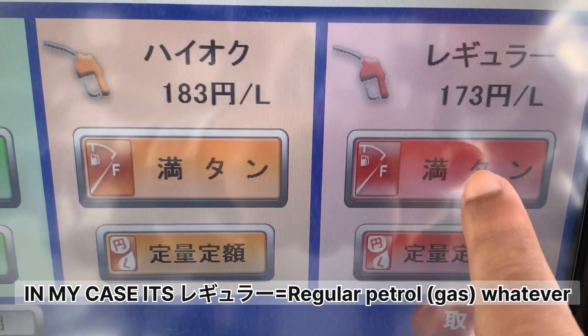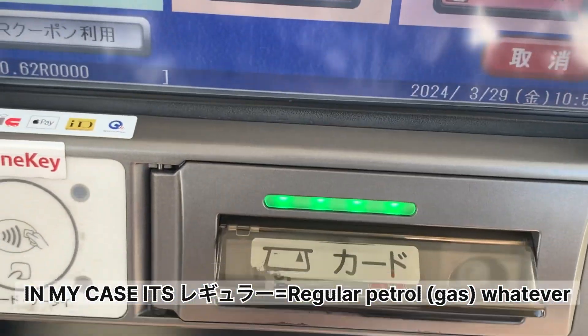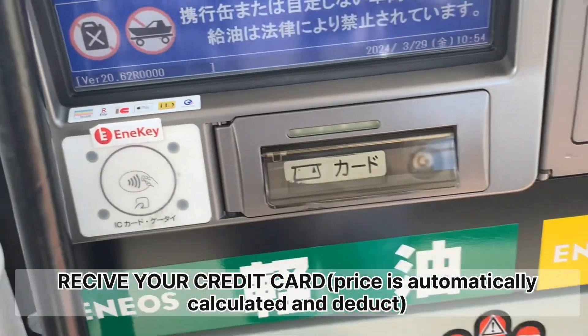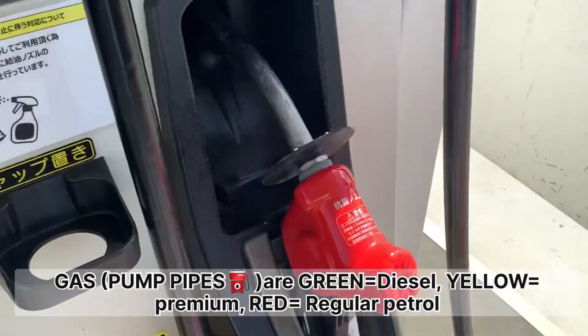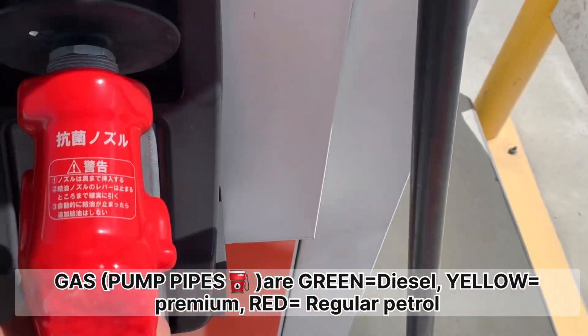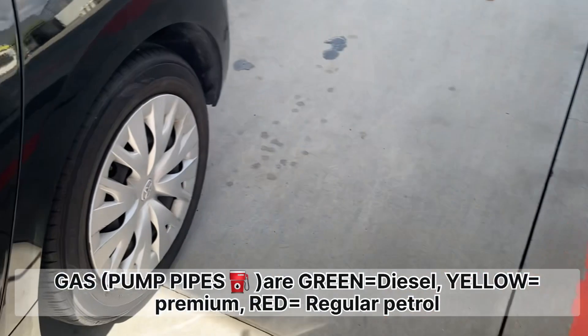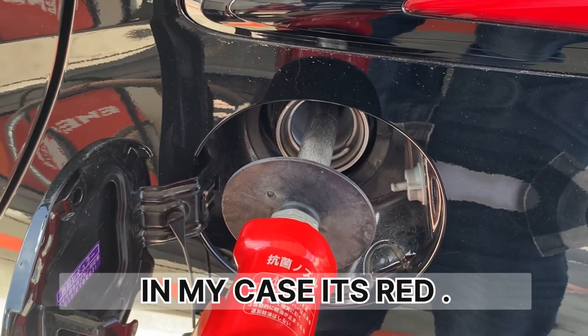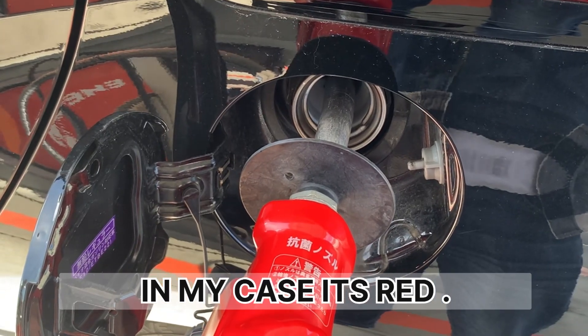So you can get a regular petrol, and regular petrol is premium. You can calculate the price and deduct the price. The price is cheap. This is a diesel, and premium and regular petrol.